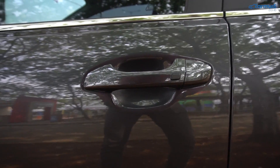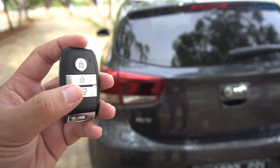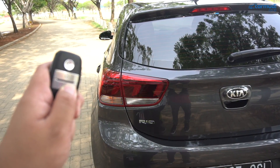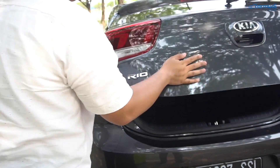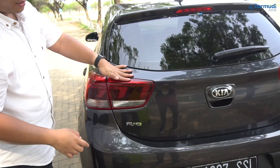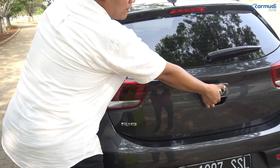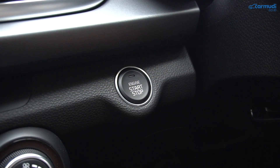Tombol hitam tersebut juga ada di sisi handle pintu penumpang depan. Dari kunci ini juga ada pembuka kunci bagasi — kalau ditahan, hanya bagasi yang terbuka sementara pintu lainnya tetap terkunci. Begitu pintunya ditutup, bagasinya pun langsung terkunci lagi. Dan tentunya sepaket dengan ini, sekarang ada tombol start-stop mesin.